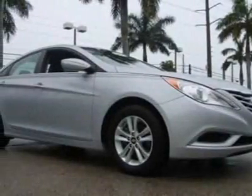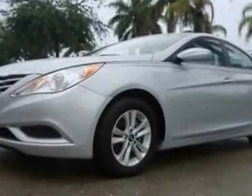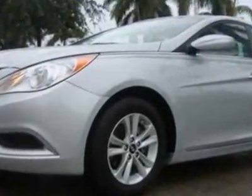Take a look at this 2011 Hyundai Sonata. This Sonata has just under 29,000 miles. For your protection, a warranty is available for this vehicle.